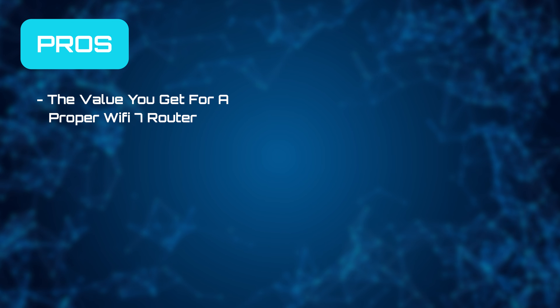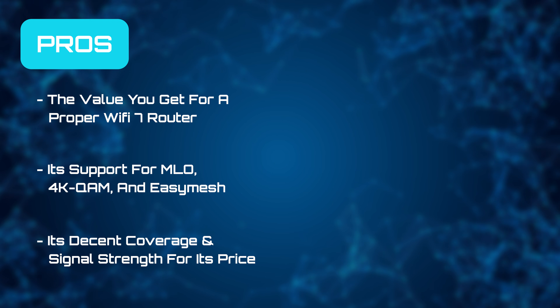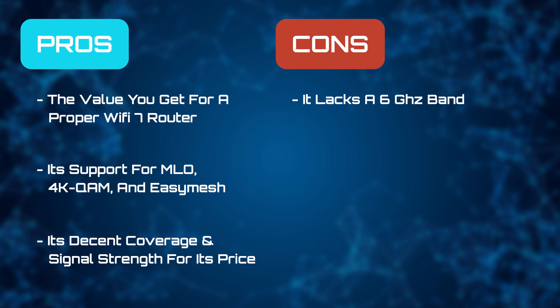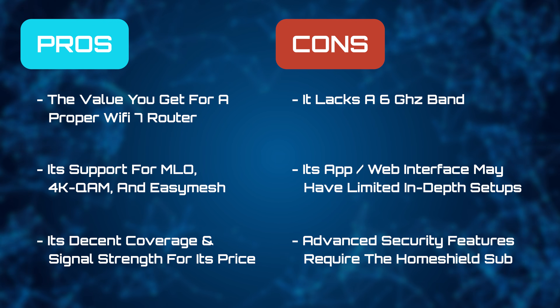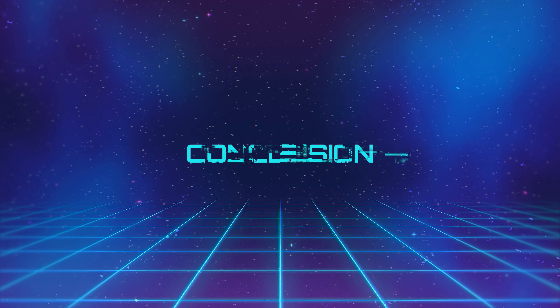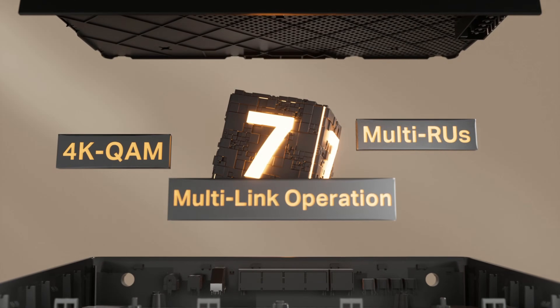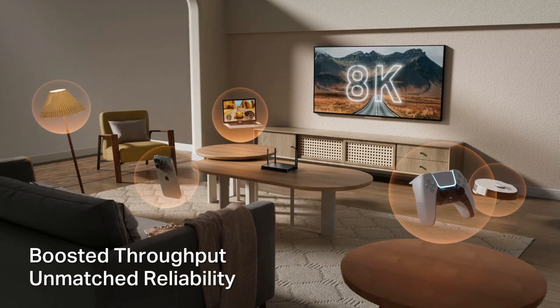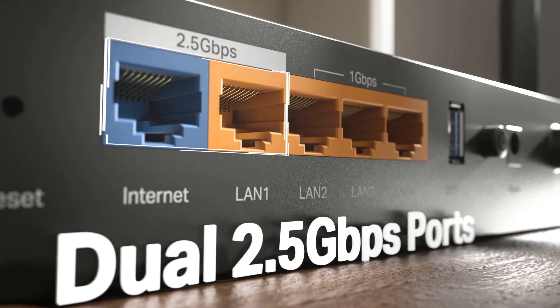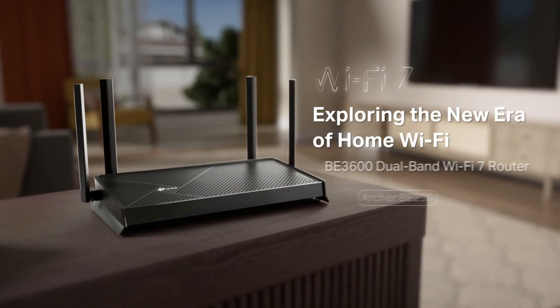As we move on to the pros and cons, we really like the value you get here for it being a proper Wi-Fi 7 router, its support for MLO, 4K QAM, and Easy Mesh, and its decent coverage and signal strength for its price. But it lacks a 6 GHz band, its app or web interface may be limited for in-depth setups, and advanced security features are locked behind the HomeShield subscription. The Archer BE230 is a compelling option if you want to get into Wi-Fi 7 without paying flagship prices. It's rich in wired options, supports modern Wi-Fi 7 technologies like MLO, and generally performs well in typical home environments. For its price, it's an absolute steal.